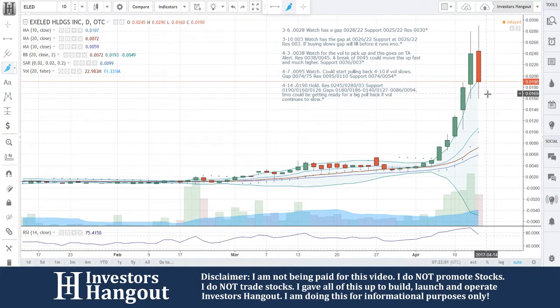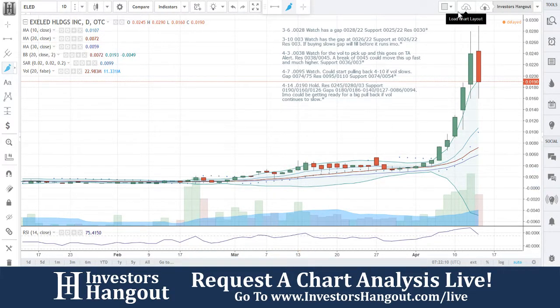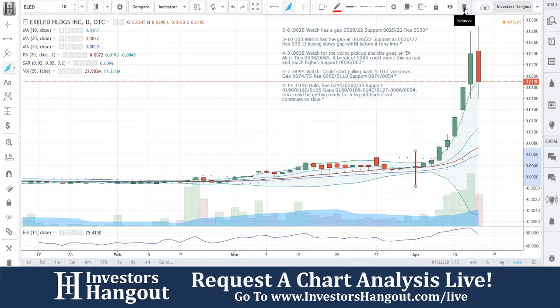I do want to point out, though, with these charts here — just giving you guys a fair warning — we followed this stock way back here. Way back here is when we first started following this one. We even put this one on technical analysis alert on the 3rd, so you guys can put this into perspective right there where that line is. You can go back and check out the alert: watch for volume to pick up, this goes on technical analysis alert. It's a break of 0.045 — this could move up fast — and you can go verify that video yourself on the 3rd.